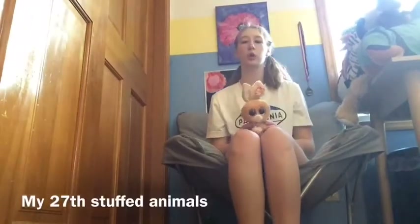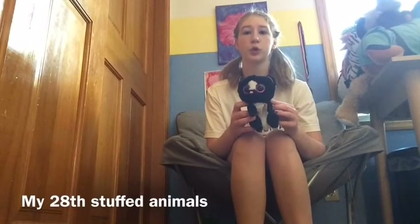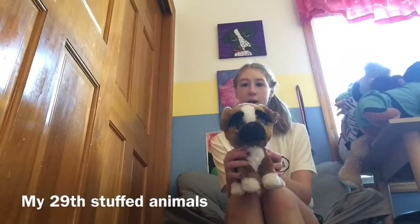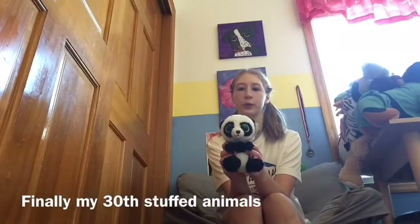Number twenty-six, I have this fox and it's super cute and cool. Number twenty-seven, I have another bunny and it's super cute and cool. Number twenty-eight, I have this skunk and it's super cool and cute. Number twenty-nine, I have another dog and it's super cool and cute. Number thirty, I have another panda and it's super cool and cute. Thanks for watching this video — like, comment, subscribe, and I hope you like this video. Bye, see you next time!